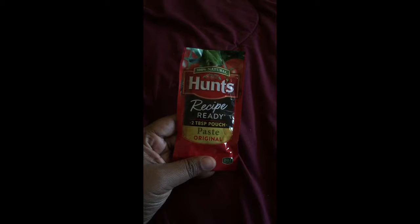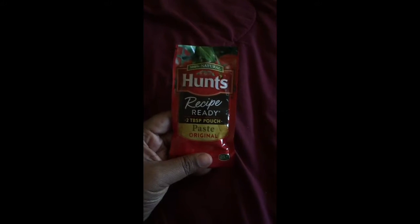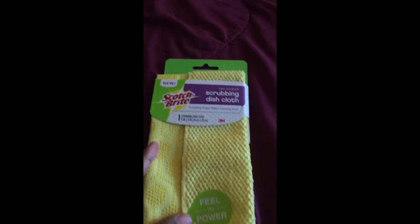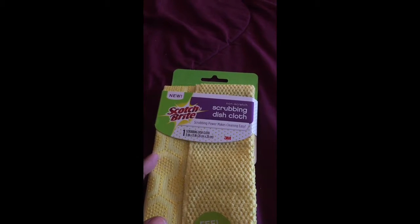I got this Hunt Recipe Ready — it's a two tablespoon pouch paste that came with it, and I can't wait to try it. I also got this Scotch-Brite scrubber dishcloth. I also got one in my last month's box, I think it was in a different color.